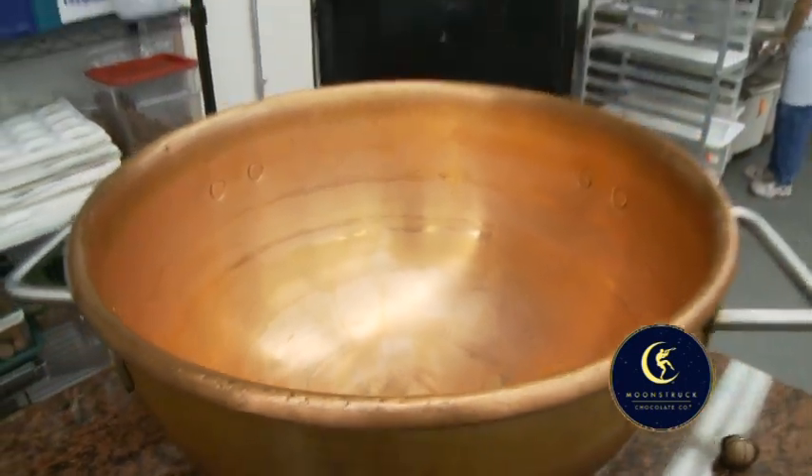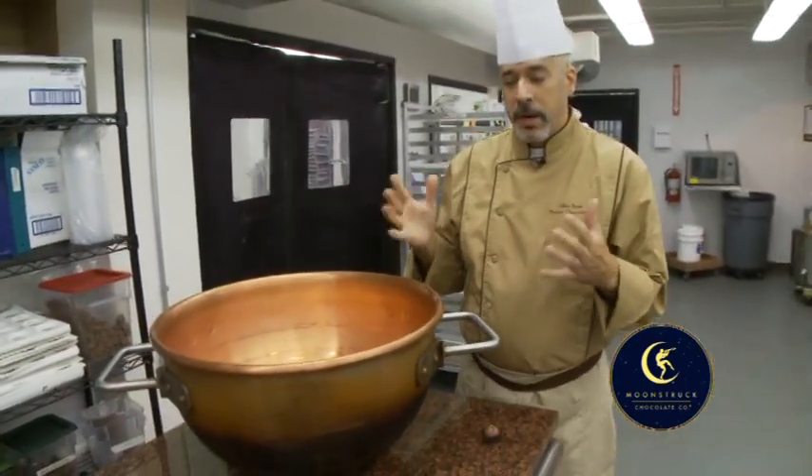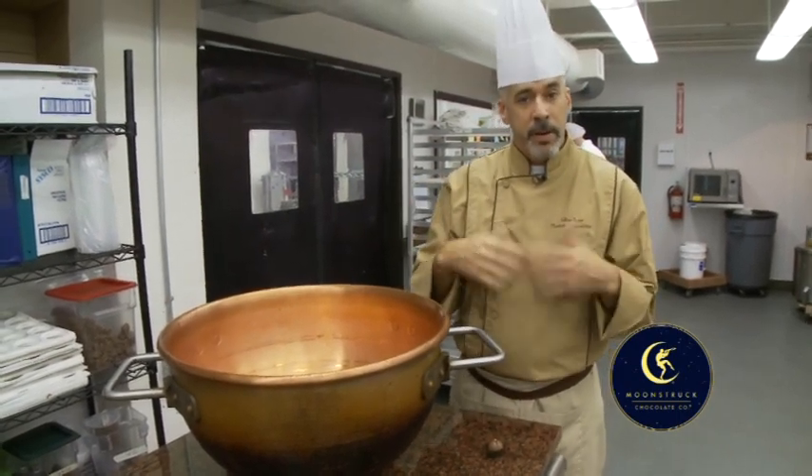Welcome to Moonstruck's Kitchen. This is where it all starts. In this kitchen, we take the recipes we created in my test kitchen and bring them to life.